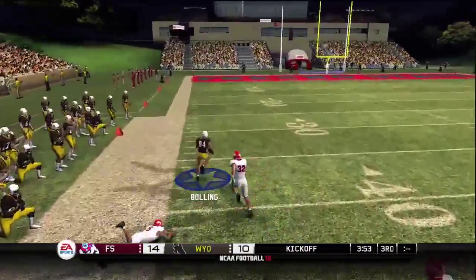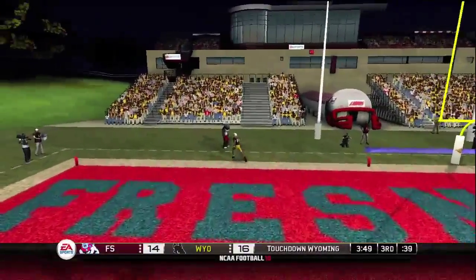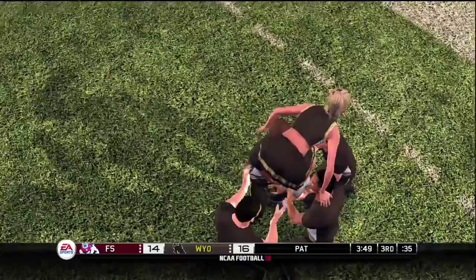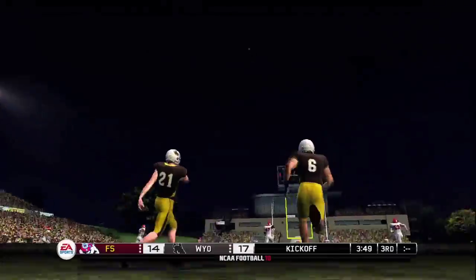Down the sideline — at the 30, to the 20 — got an opening and they're going to bring this one all the way back: touchdown! What a return! There's no good reason to give up a return like this when you practice all week long.